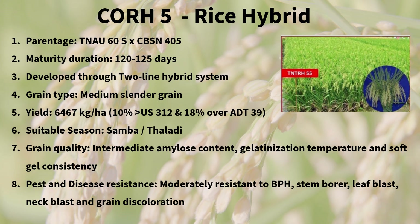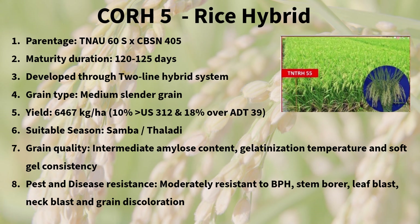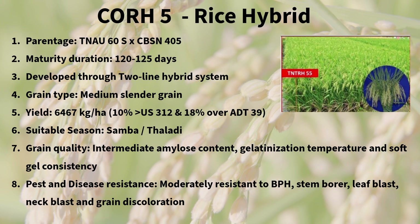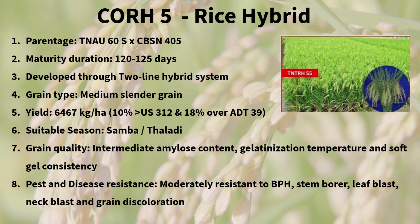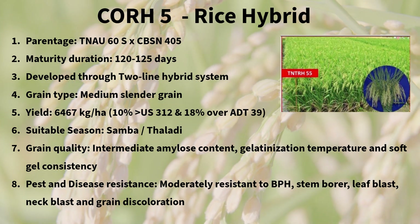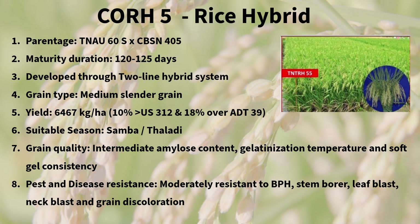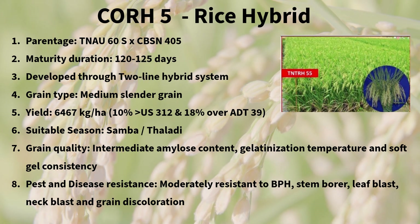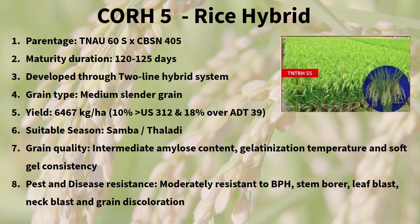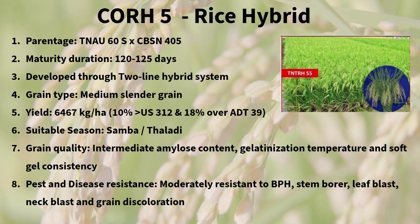Rice hybrid Co-RH5 is a two-line hybrid known for its medium slender grains and exceptional grain quality characteristics. This hybrid variety offers a high yield of 6,467 kilograms per hectare, surpassing other popular varieties. It has a unique seasonality, ideal for sambha and thalari cultivation. Easy hybrid seed production makes it a preferred choice for farmers. With intermediate amylose content and gelatinization temperature, it ensures quality and consistency.